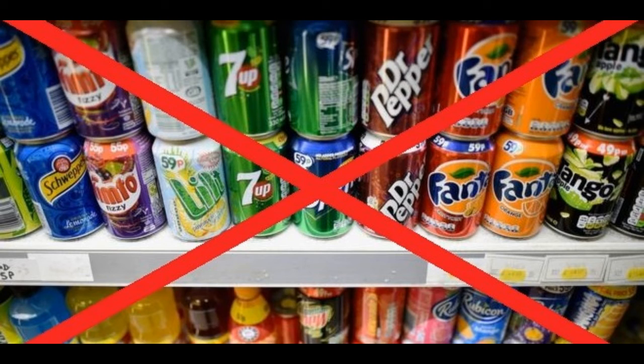10. Eliminate Sugary Drinks. Added sugar may very well be the single worst ingredient in the diet today. Sugary beverages like soda have been associated with an increased risk of many diseases. It's very easy to consume excess calories from sugary drinks because liquid calories don't affect fullness the way solid food does. Staying away from these beverages entirely can provide enormous long-term health benefits. However, note that you should not replace soda with fruit juice, as it can be just as high in sugar. Healthy beverages to drink instead include water, coffee and green tea.